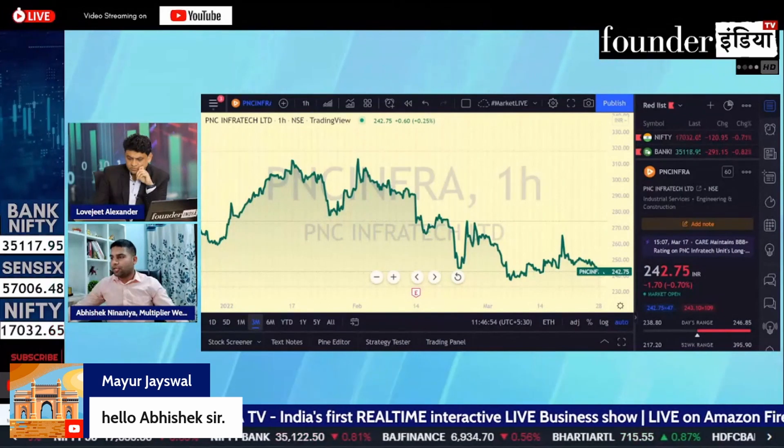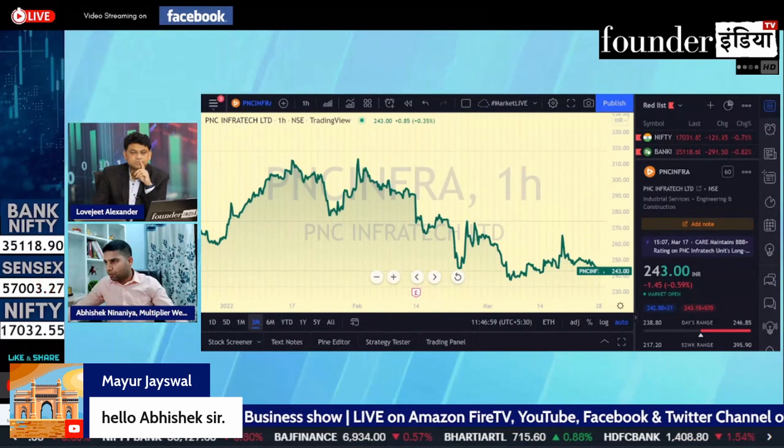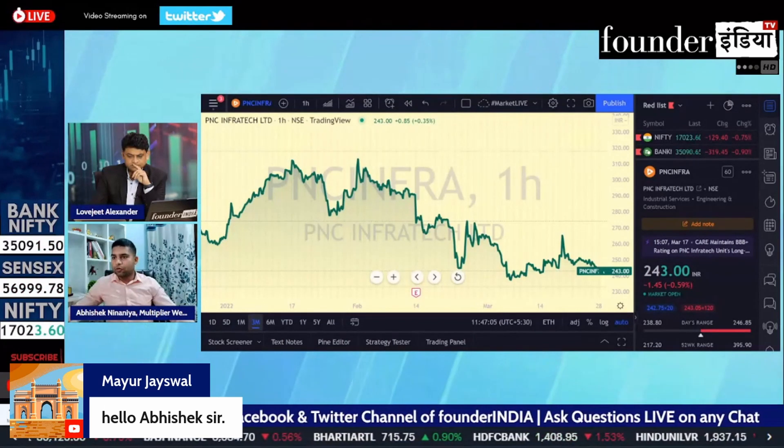So I will give a look at the upward move, but if you have a stock in your portfolio, you would try to hold it. And if it breaks that level, then you will get a target.